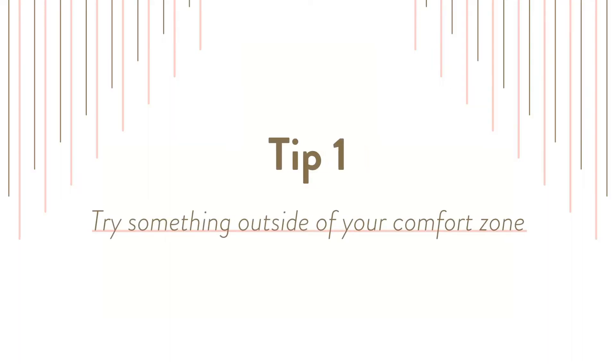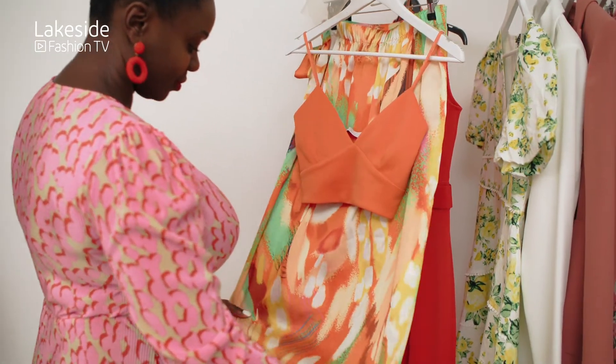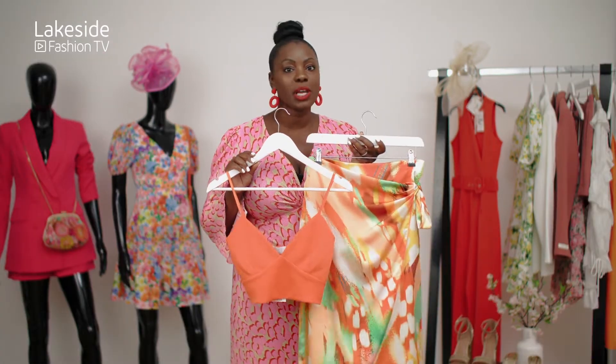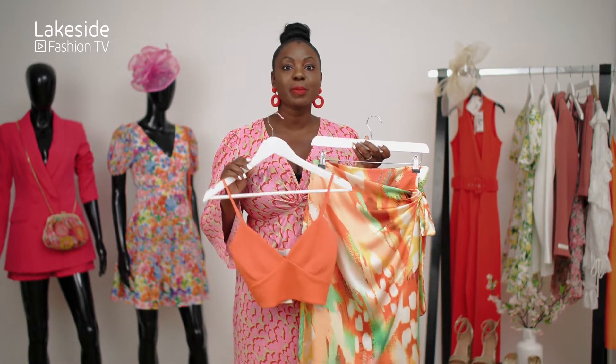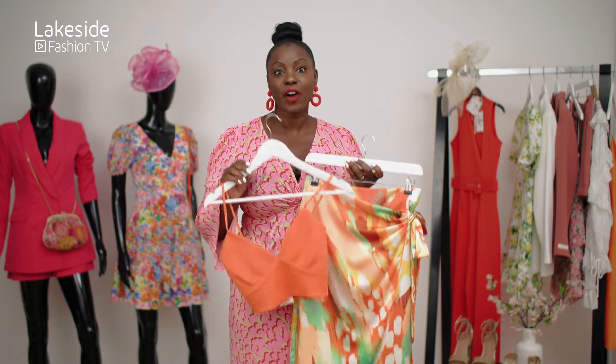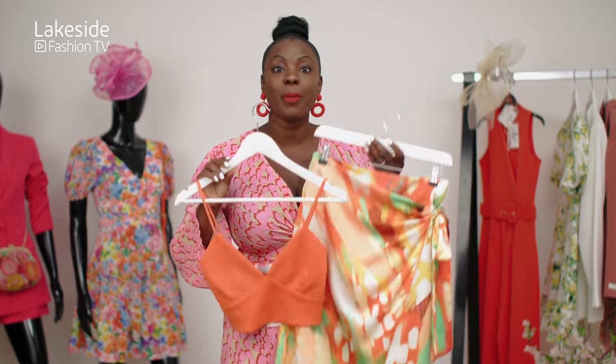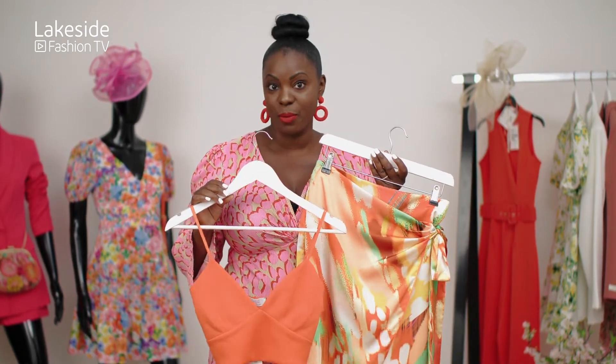Tip number one: try something out of your comfort zone, and I am referring to colour. Don't be scared to try colour — you'll never know whether it suits you or not unless you try. An example of this is this very cute outfit that I found in Quiz. Now this is orange; it might not be your colour, but don't worry so much about the colour — just focus on finding something that suits you. A lovely wrapped skirt with a little cute crop top, or you can wear a bodysuit, which are very on trend at the moment.